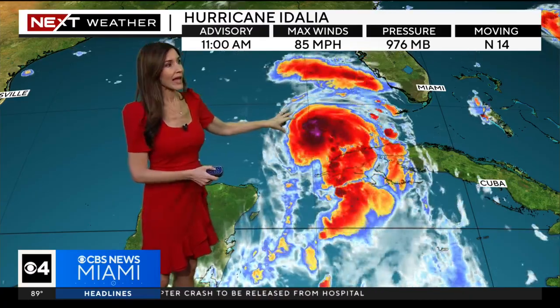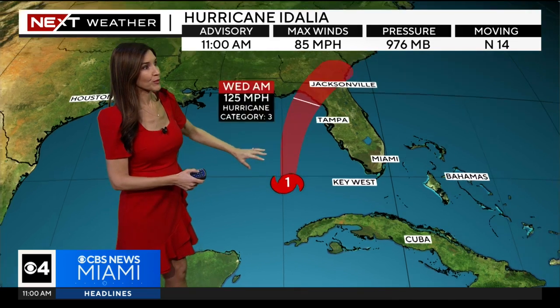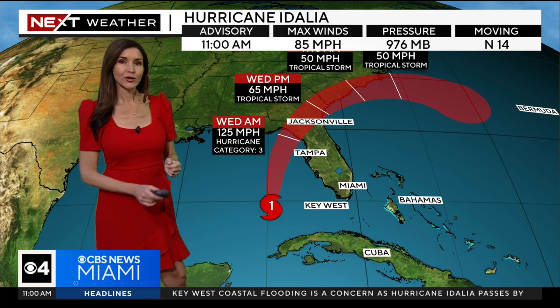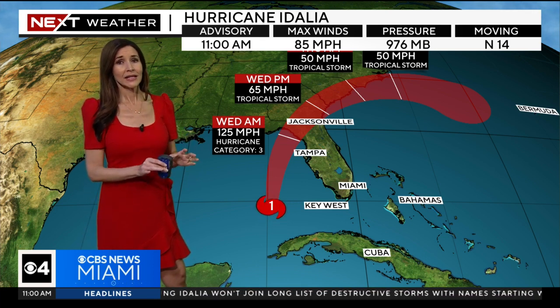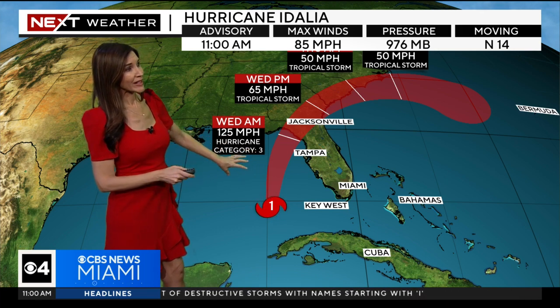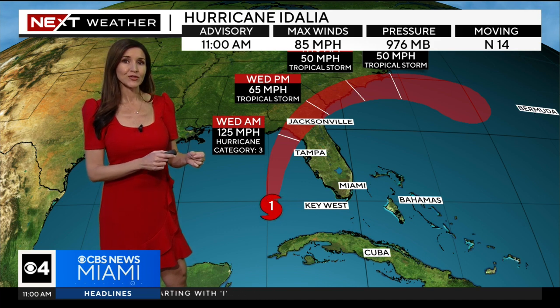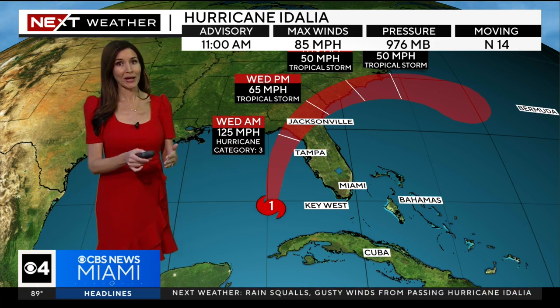It's moving north at 14 miles an hour. You can see that the eye has formed, and it is actually just to the west now of the Keys, as it will continue to track north over the very warm waters of the Gulf of Mexico. It is expected to become a Category 2 hurricane later today, and unfortunately it is anticipated to intensify into a dangerous major Category 3 hurricane overnight and into tomorrow morning.